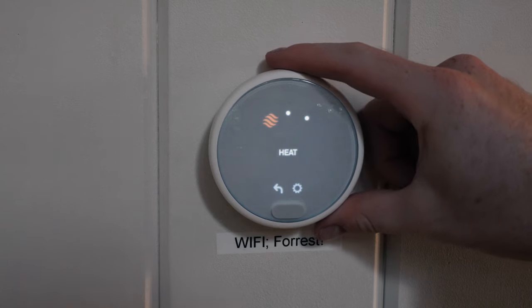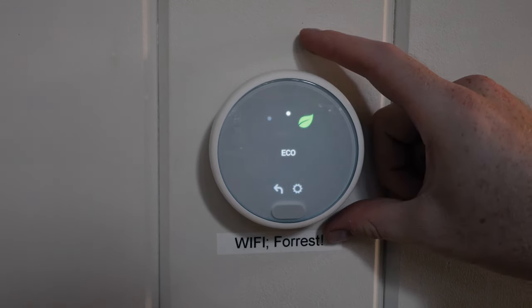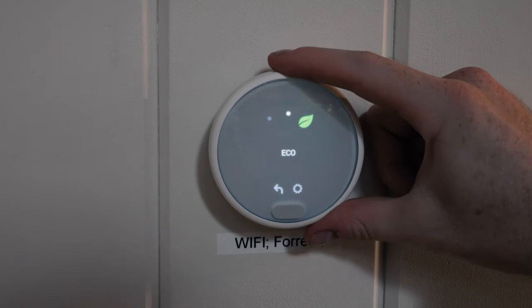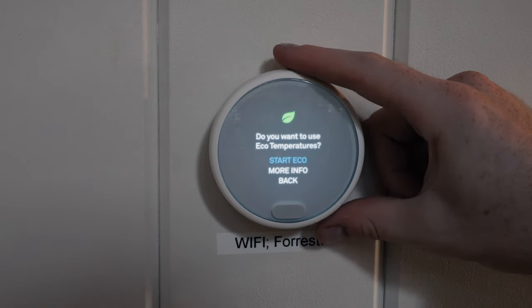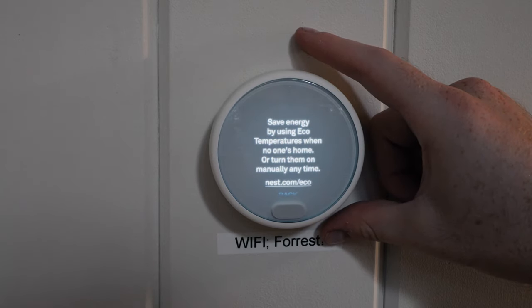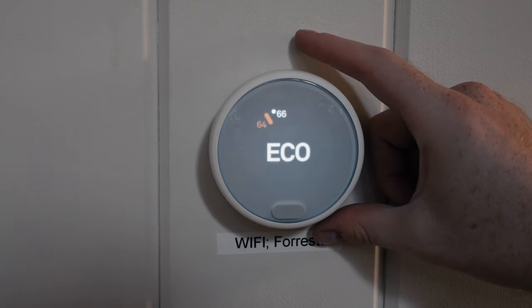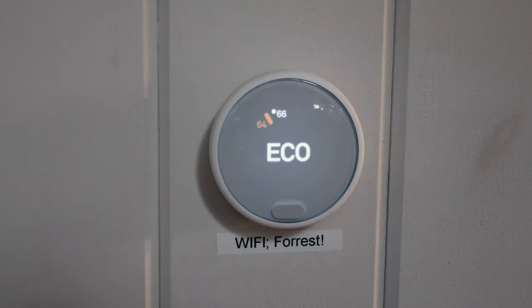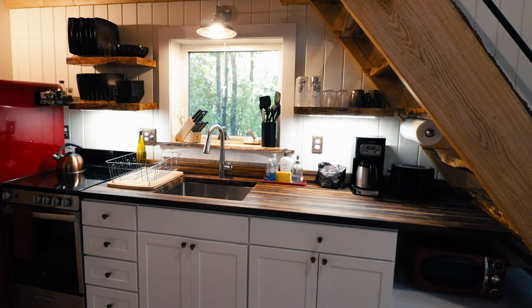This is also an eco-designed, carbon-free luxury tiny treehouse — the house is very environmentally conscious. On the thermostat there's an 'eco mode' which sets eco temperatures for heating and cooling whenever you're not inside the treehouse. Really cool feature.